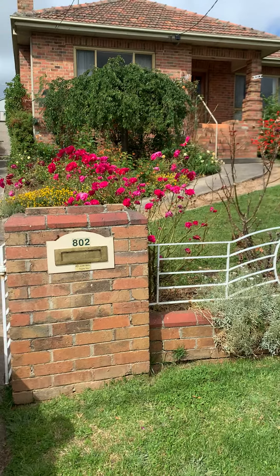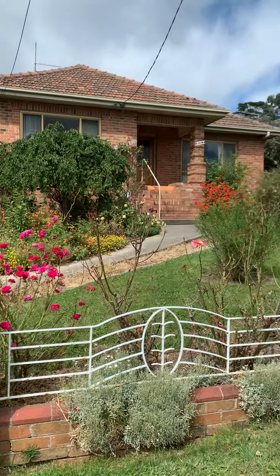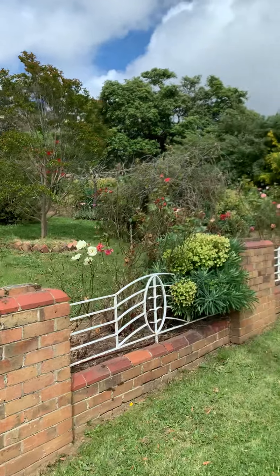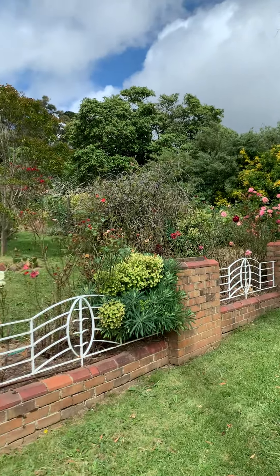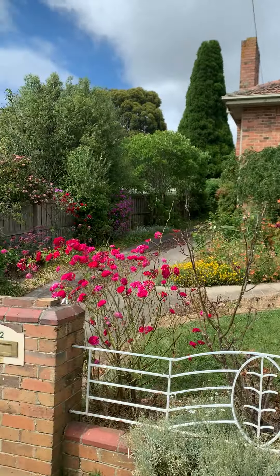Hello, this is Amy Chappell from McGrath Ballarat, and today I'm going to walk you through 802 Chisholm Street in Black Hill. This is a really pretty cottage garden out the front, and it's also right across the road from the dog park.